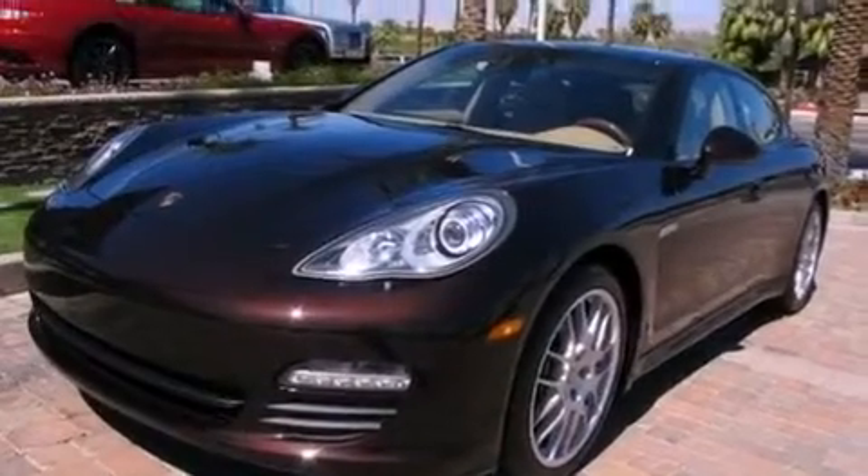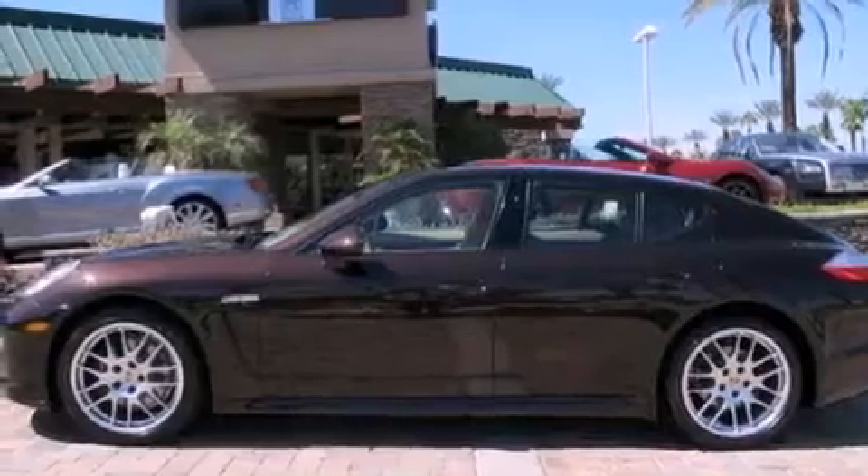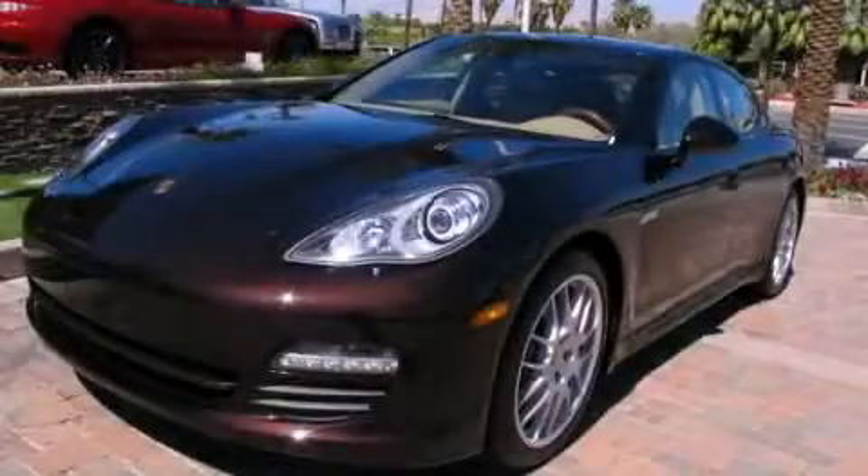With an EPA estimated rating of 27 miles per gallon on the highway, this vehicle is clearly a fuel-efficient choice. Contact us today to schedule your opportunity to see this automobile in person.